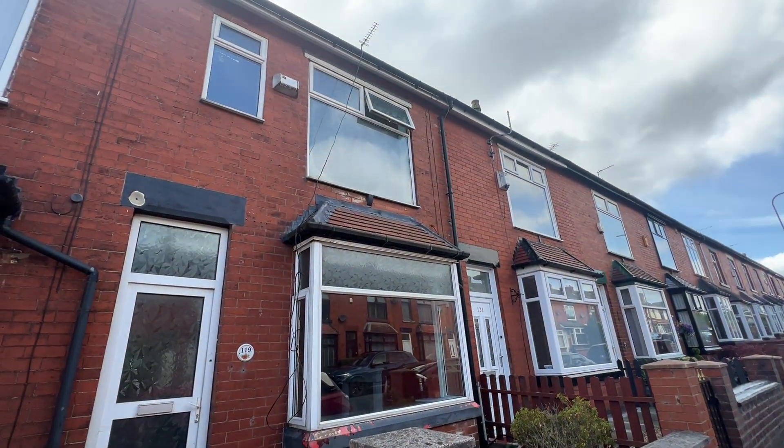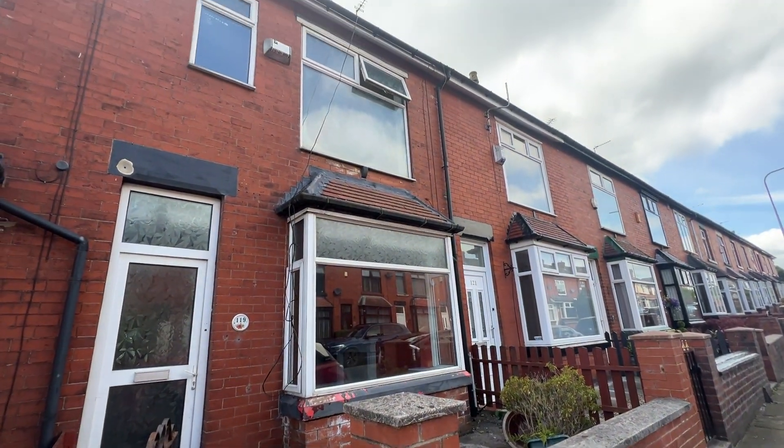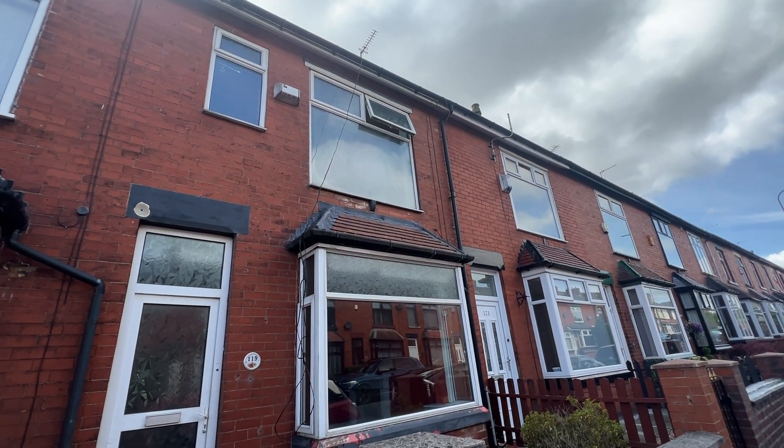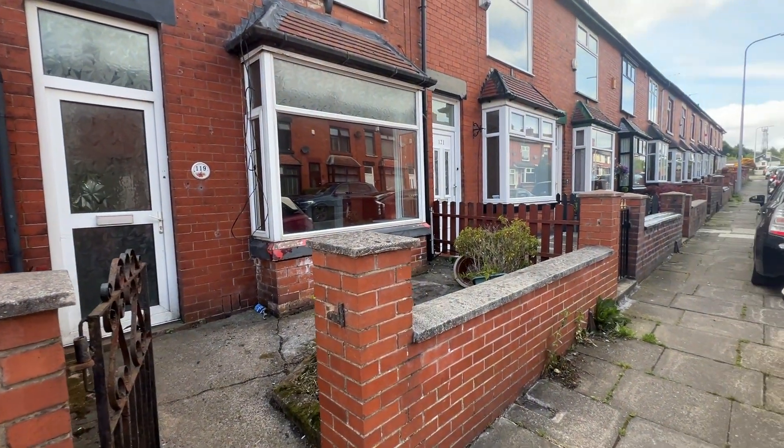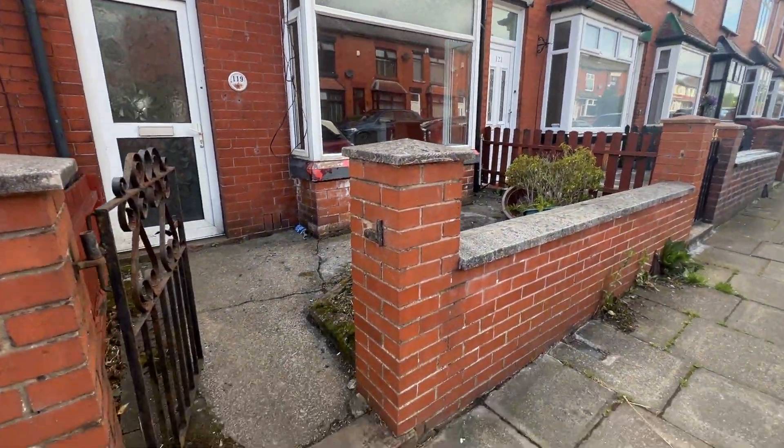Hi there, today we're at number 119 Sapling Road, bay-fronted three-bedroomed mid-terrace, offering an ideal investment opportunity and requiring full modernisation.